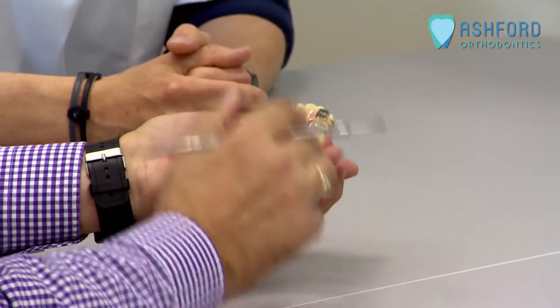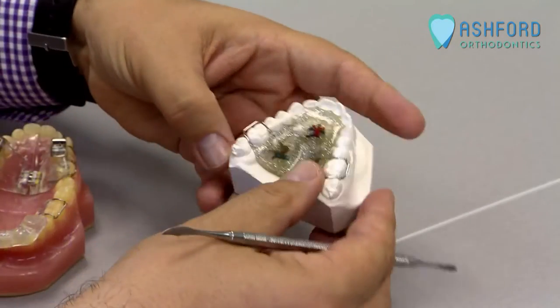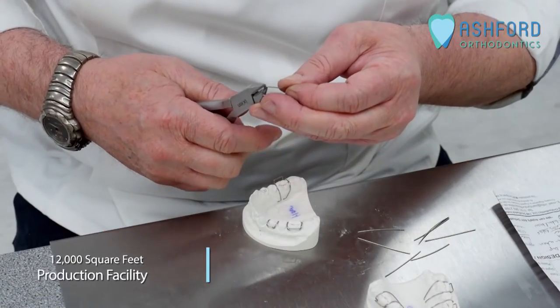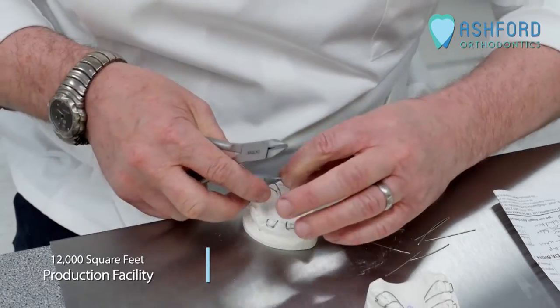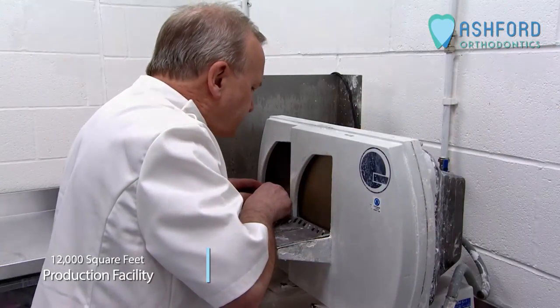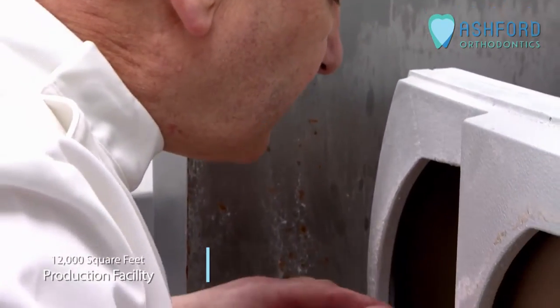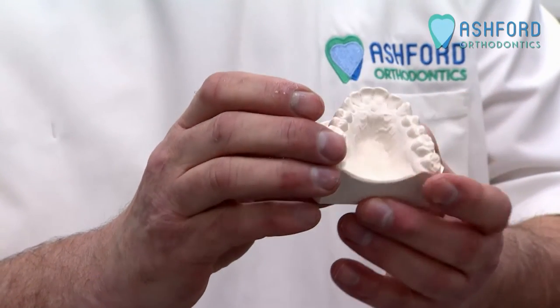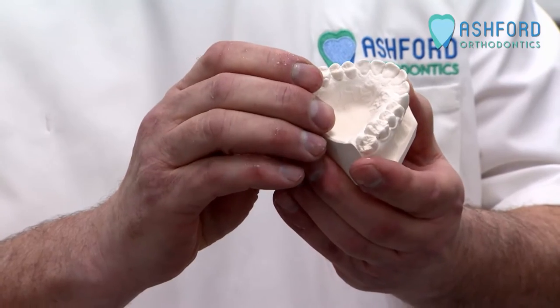Our management team have over a hundred years of experience between them. We are the largest orthodontic laboratory in the UK. Our 12,000 square foot production facility, situated in the coastal city of Sunderland, allows us to manufacture any orthodontic appliance on site with 24-hour manufacturing time for orthodontic retainers.